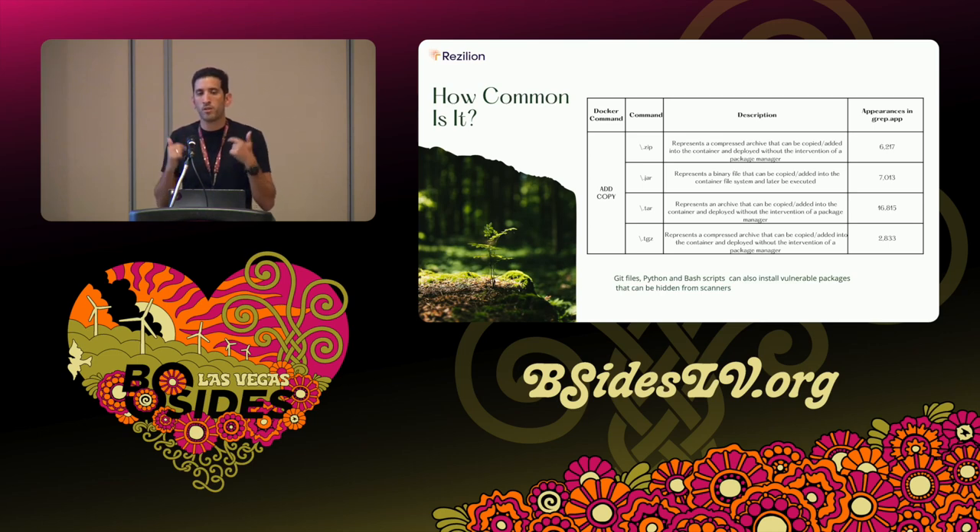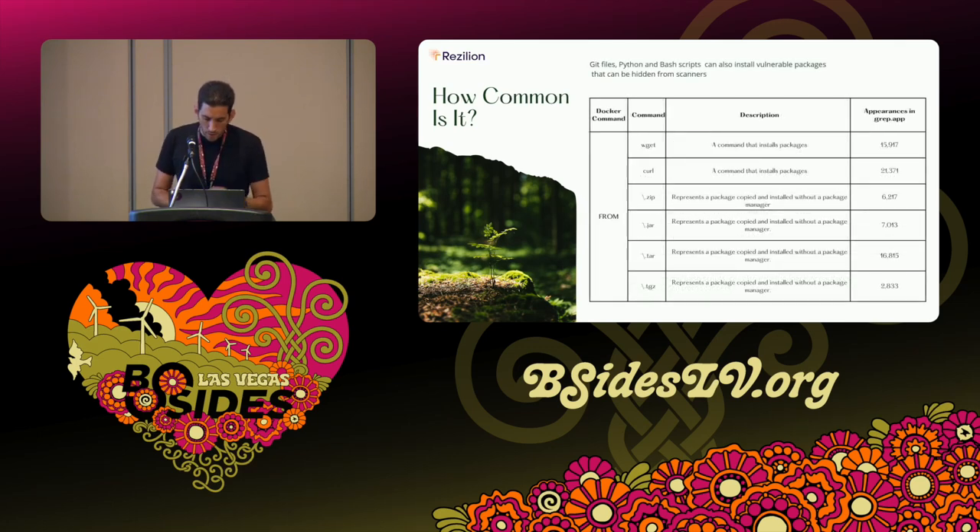People also run Python scripts or bash scripts as part of the container build process that install things directly — usually not via the package manager but by pulling binaries and placing them somewhere in the filesystem. The FROM command applies recursively: the base image can also have the same anti-patterns. Overall, we identified over 100,000 different Dockerfiles that have these practices in place — it's a common practice.